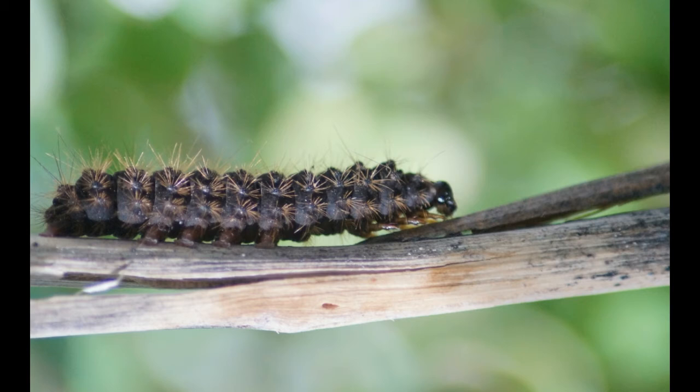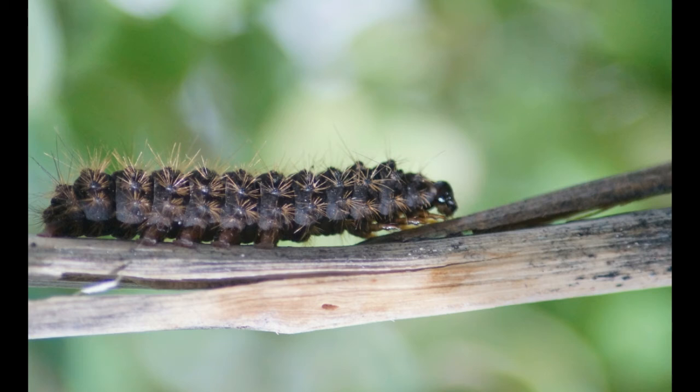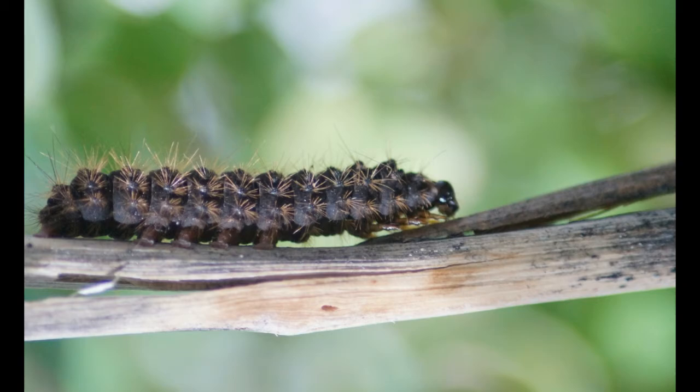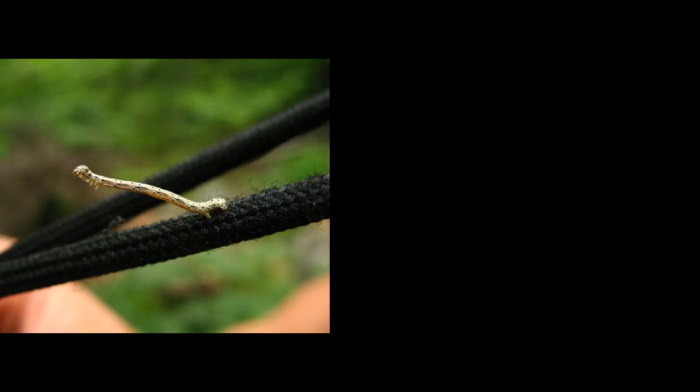Locomotion: The term Geometridae is believed to have come from a Greek word meaning earth measurer. This meaning can be applied to the peculiar movement that inchworms have. Since they have no legs in the middle portion of their body, they need to pull their hind portion forward, forming a loop, and then move forward with the front portion of their body.